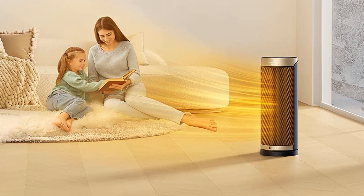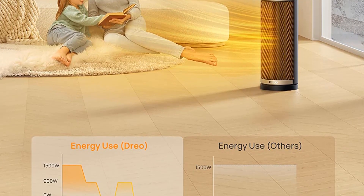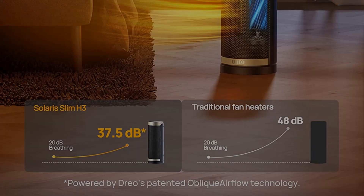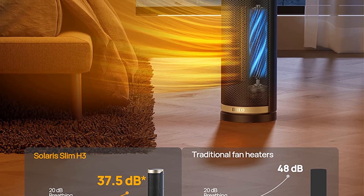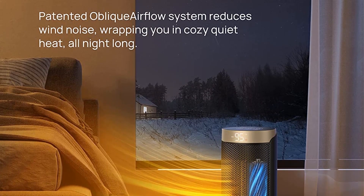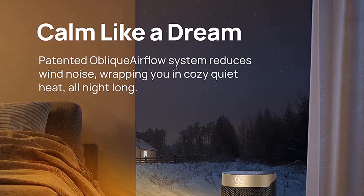It also just looks great, with a sleek design and simple controls that let you choose between basic heat settings or a specific, dialed-in temperature. Plus, it's quiet and easy to clean, and it has all the safety features we usually look for, such as a tip-over switch and overheat protection.